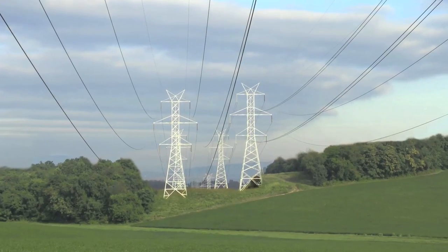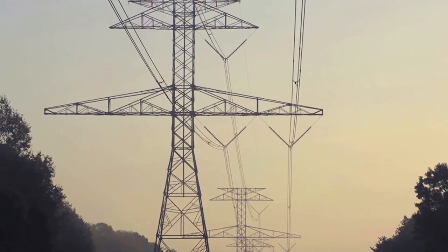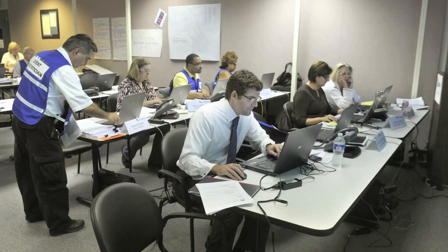At Delmarva Power, we are committed to providing our customers with reliable electrical service, so when strong weather causes damage that leads to power outages, we're ready with a plan and prepared to respond as quickly as possible.